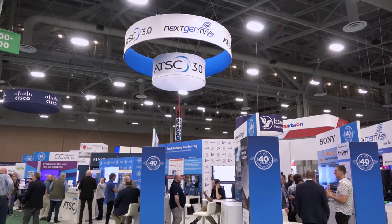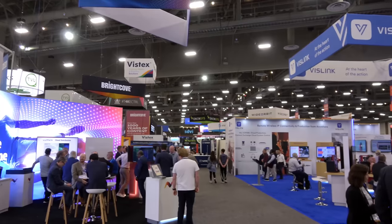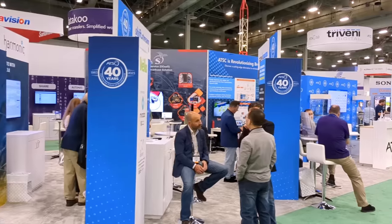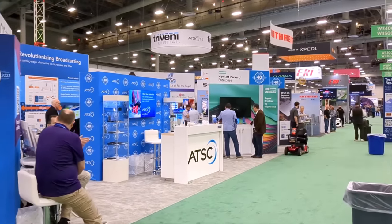Hey everyone, it's Tyler, the Antenna Man, here at the National Association of Broadcasters, or NAB Show 2023. Behind me you'll see the ATSC 3.0 Next Gen TV booth. I'm going to take you there to show you some of the latest and greatest technology they're working on. Thanks to Telvis for purchasing an NAB exhibitor pass for me so I could cover this amazing show. This year's Next Gen TV booth at NAB featured over 16 vendors, significantly more than CES.